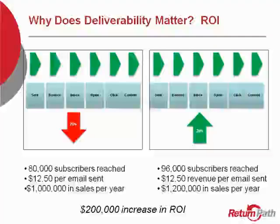However, you can see that even if you increase your deliverability just by 20% — meaning you've now reached 96,000 subscribers — and your revenue still remains the same at $12.50, your sales per year is now $1.2 million. So you've had a $200,000 increase in ROI just by improving your deliverability, getting your emails out of the spam folder and into the inbox so your subscribers can actually see it, click through, convert, and make you money.